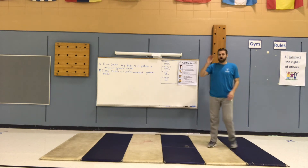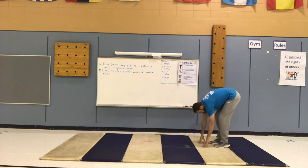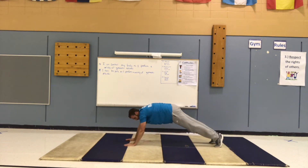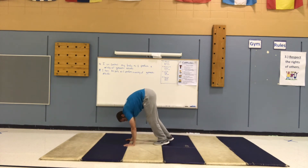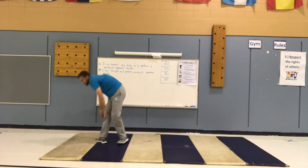Next is an inchworm. You bend over, walk your arms out while keeping your feet where they are, going as far as you can like a pushup position. Then keep your hands there and walk your feet to your hands. Walk your hands out again and repeat — that's an inchworm.